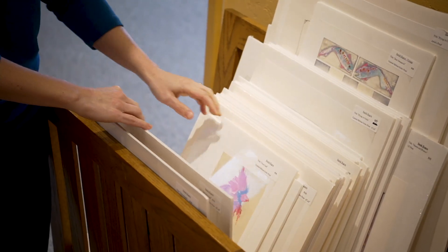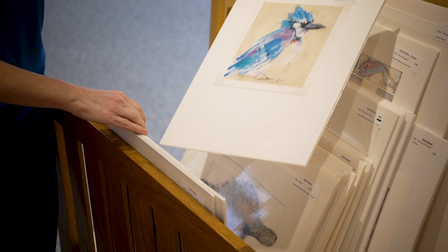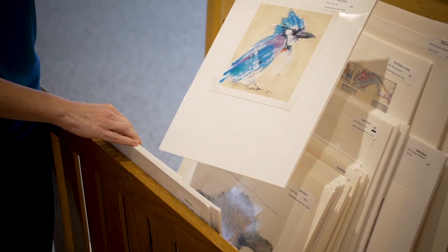Randy and I grew up in Sioux Falls. We moved out to California in the late 80s and landed in Laguna Beach, which is an art town.